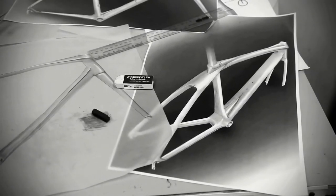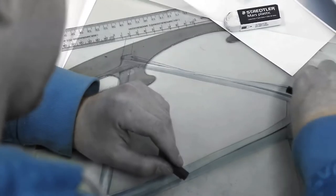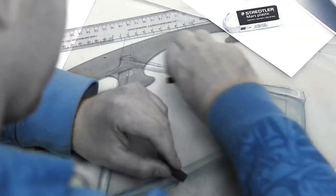Our engineers can educate you on our Novoid molding, ExoNerve patented technology, carbon nanobonding, the stiffness of the UHM carbon fibers, and the improved efficiency of the press fit system combined with an integrated bottom bracket.